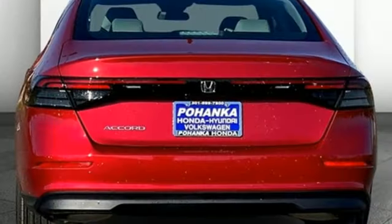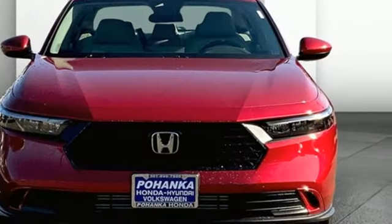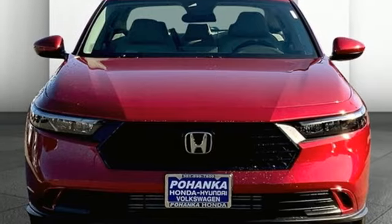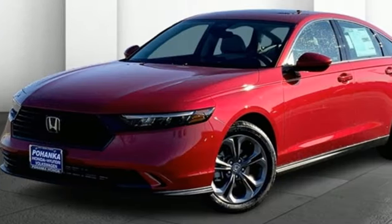Wireless phone connectivity, front heated bucket seats, continuously variable automatic transmission, express open and close sliding and tilting sunroof, gas pressurized shocks, and an intercooled turbo inline four cylinder engine.